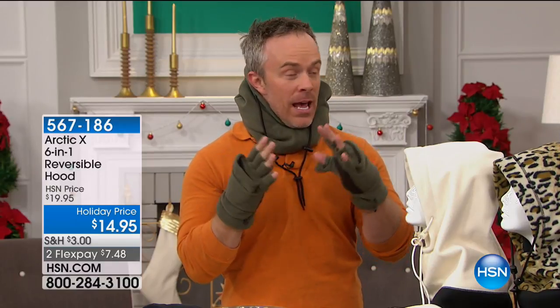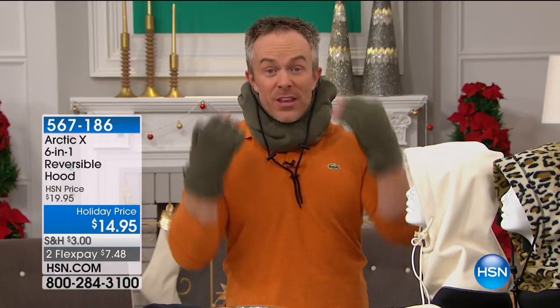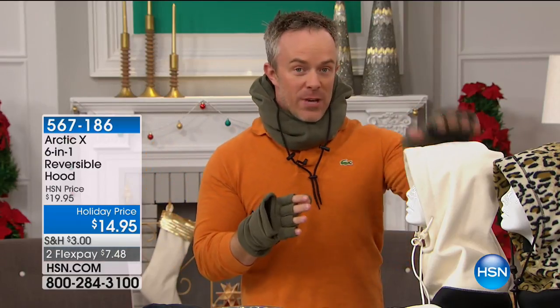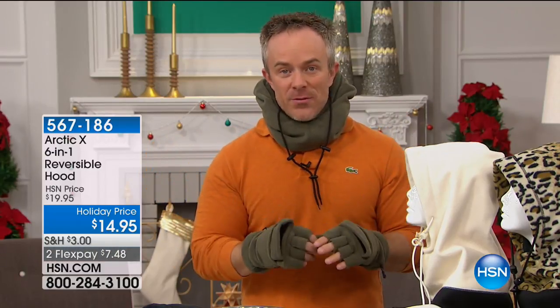It's one size fits all, or most. It's machine washable. You can wear it six different ways — twelve if you count that it's reversible. The hardest decision you have to make is what color.